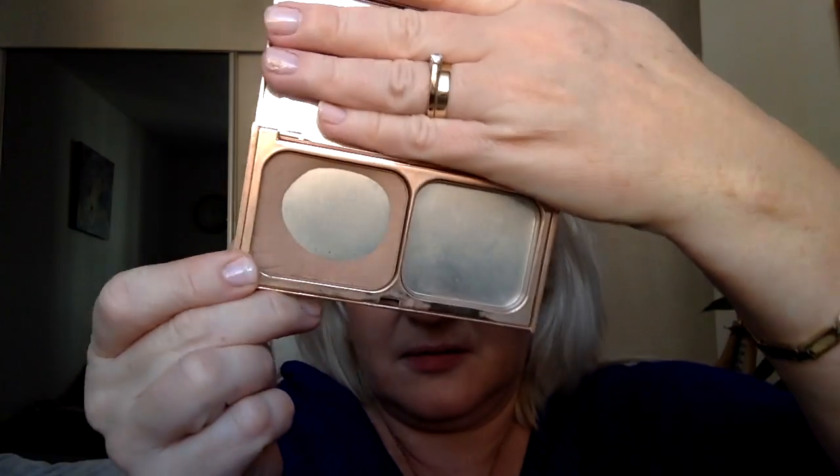Moving on to one of my favorite brands: Charlotte Tilbury. Out of everything she's done, I think one of her best products is the Film Star Bronze & Glow — very good texture, very good product. But her lipsticks are something I really swear by. I think they were the champion for many years until some others came into my personal game.